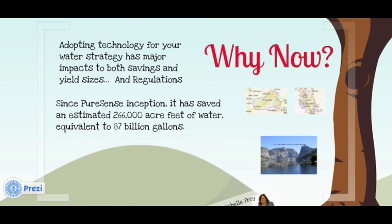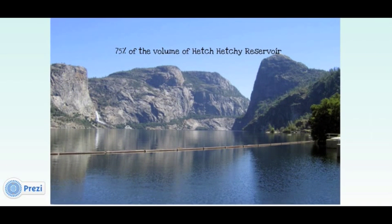So why now? Well, as you've seen, adopting technology for your water strategy impacts both water savings and yields. We pride ourselves on the fact that today, PureSense Technology has saved California growers 87 billion gallons of water, or enough water to supply Stockton or Riverside for a year — 75% of the volume of the Hetch Hetchy Reservoir.